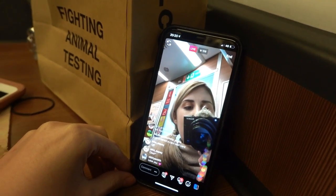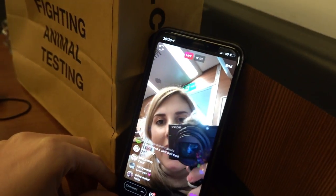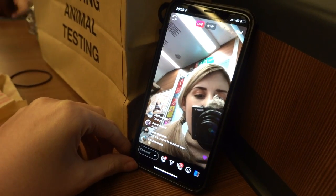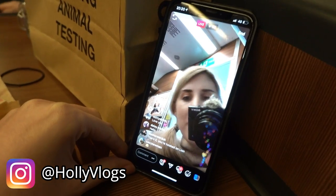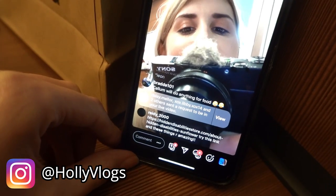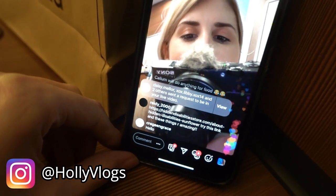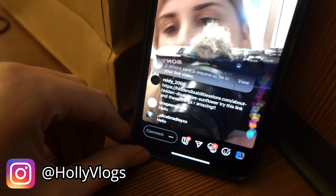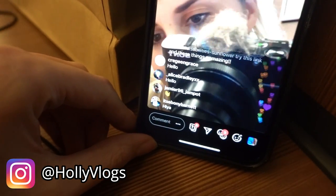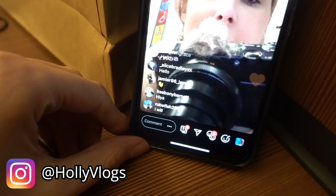We've got 10 minutes remaining on the train so I'm doing an Instagram live. If you don't follow me on Instagram I'll leave my handle in the corner — say hello everybody, say hello to the vlog. I think there's a bit of a lag. Alice says hello, Jamie says hello. We're all saying hi.